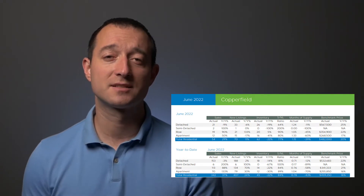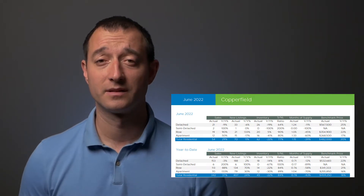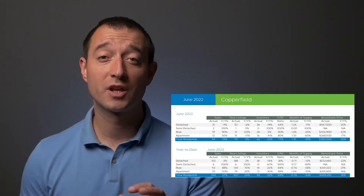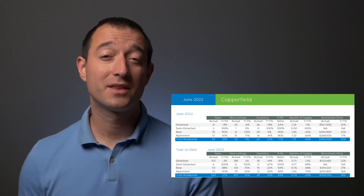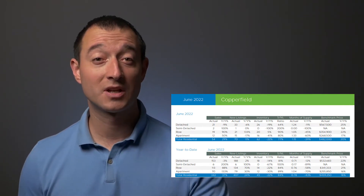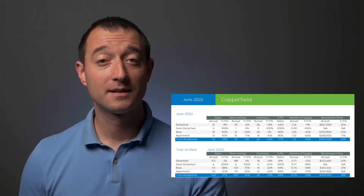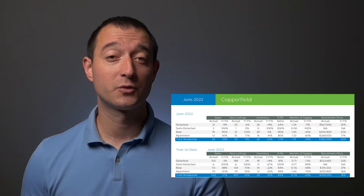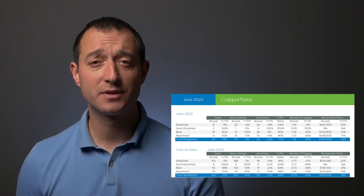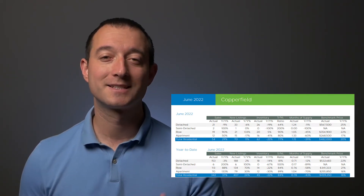100% was just unbelievable, but 77% is still very good. In fact, this was the highest selling June on record for the community, so there is really nothing for you to concern yourself about. Overall, compared to last year, sales were up 29%, listings were up 11%, and total inventory was down 22%. Months of supply was 1.15, a slight increase over last month but still very comfortably in seller's market territory.